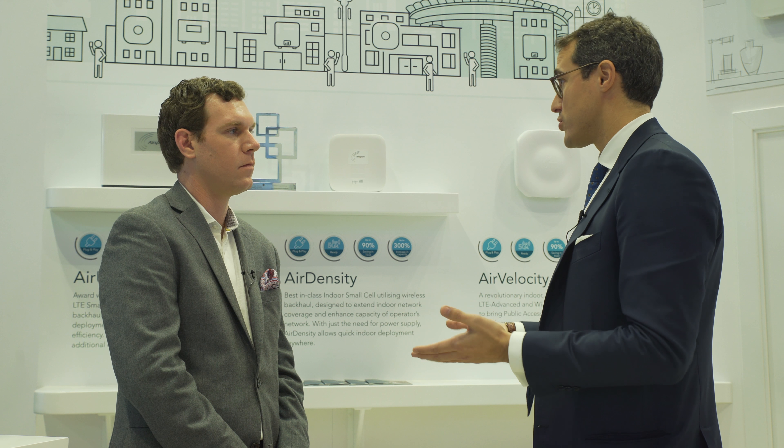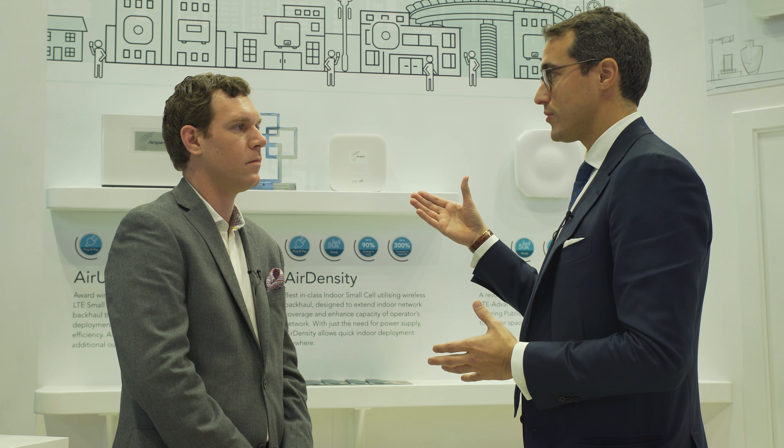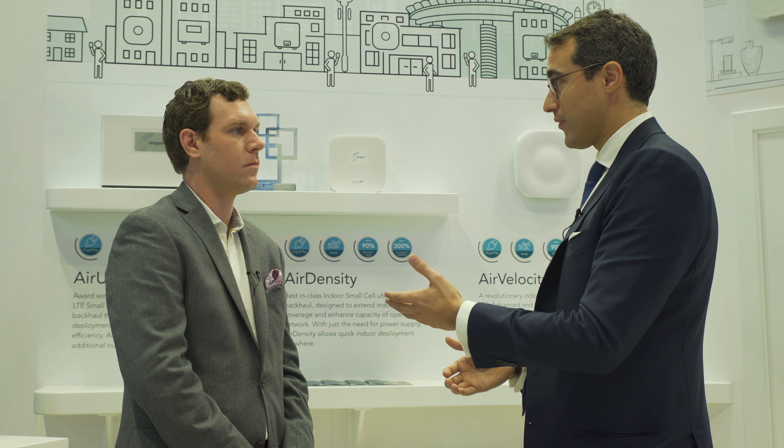While you're improving the macro network, you are solving the problem of indoor coverage. As we know, 80% of all data is consumed indoors. Site acquisitions are a huge problem for operators to be able to deploy. If you're able to move to a model where you're shipping a product via FedEx directly to the customer, improving their user experience and your network at the same time, Magic Box is truly a well-deserved name.